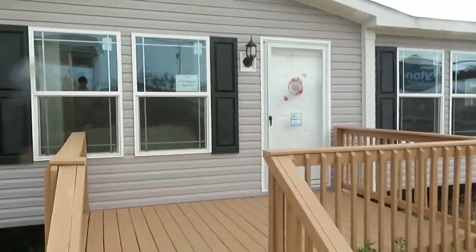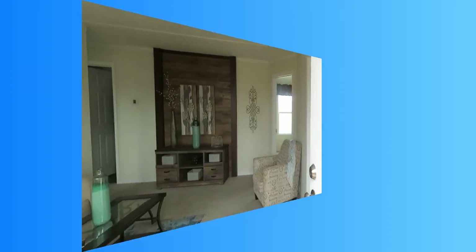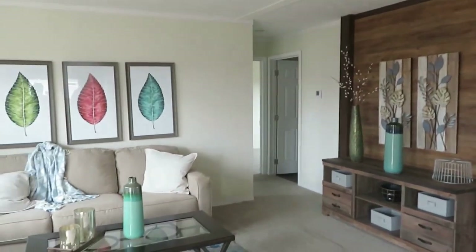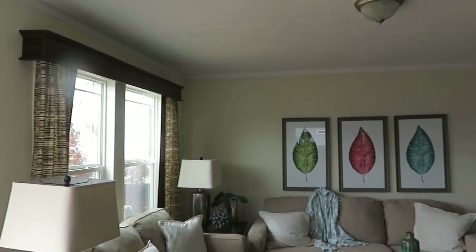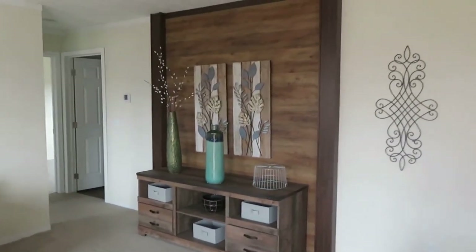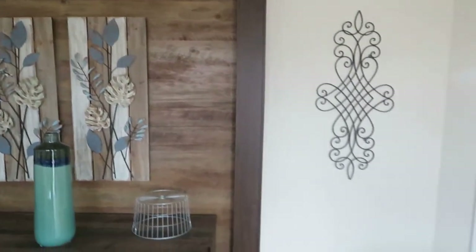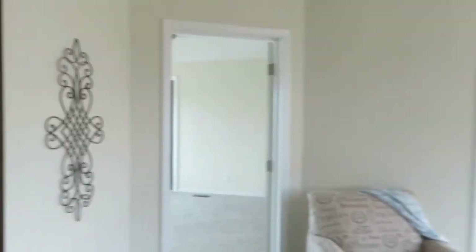So this is the view when you come in to the living room. Great space, and just like I thought, there is a lot of lighting. This one doesn't have a ceiling fan, but you can absolutely request one or put one in yourselves. It has carpet in the living room. This is an upgrade here — you already have this wood accent wall.